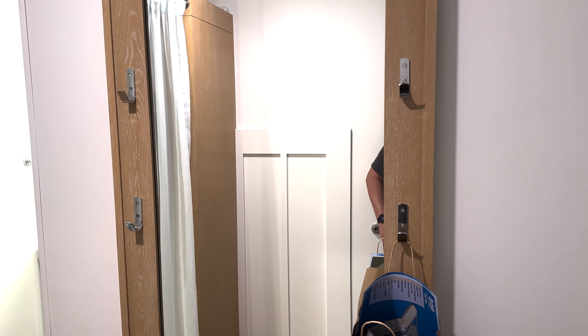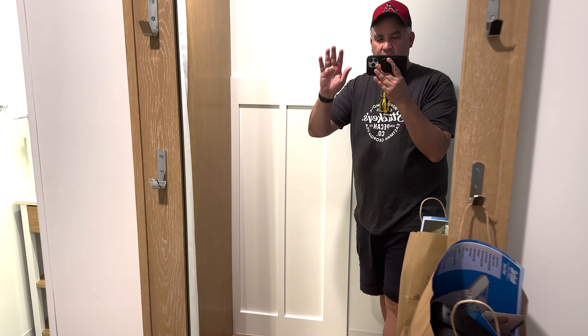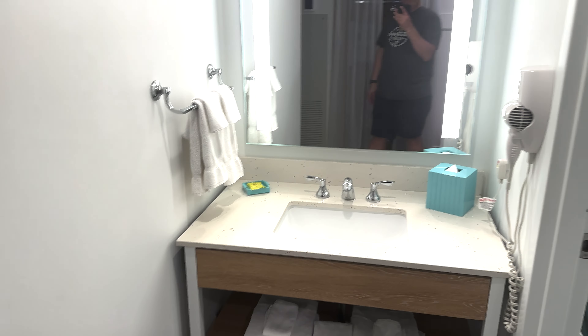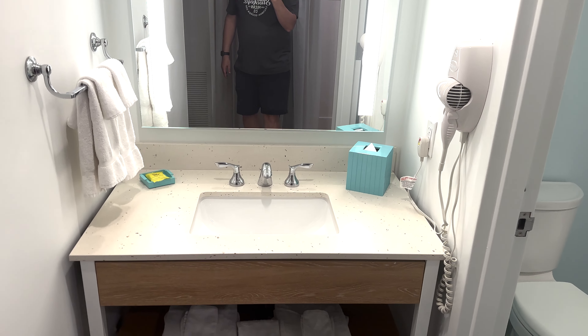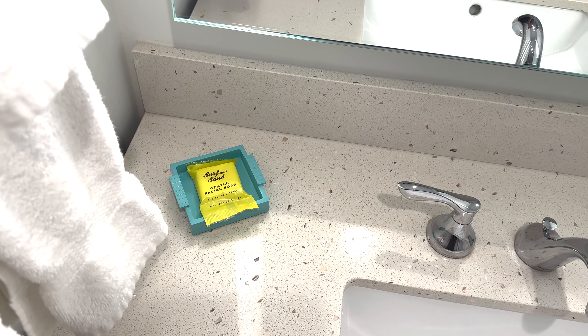First thing you can notice here is a nice full-length mirror with some hooks — that's always good. The bathroom is to your right. It's pretty cool — it's got the surf and sand face soap themed to the max.